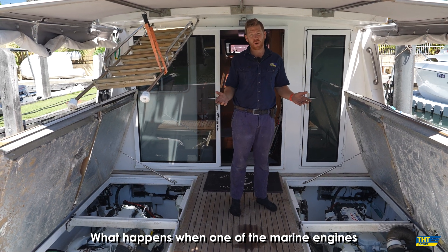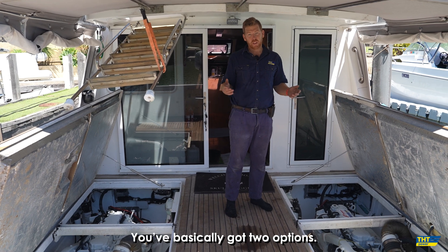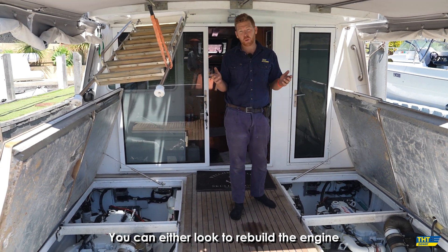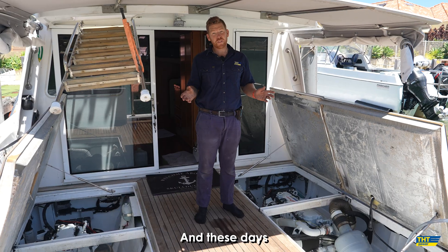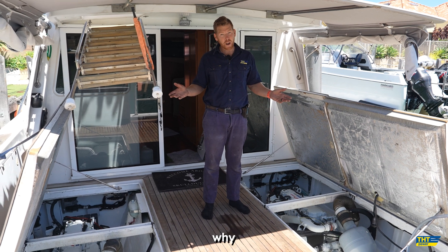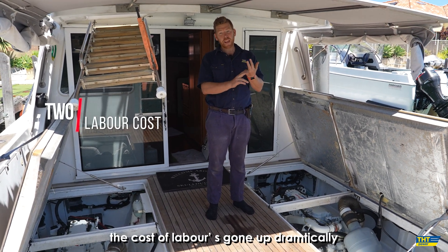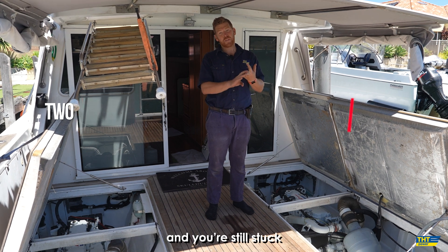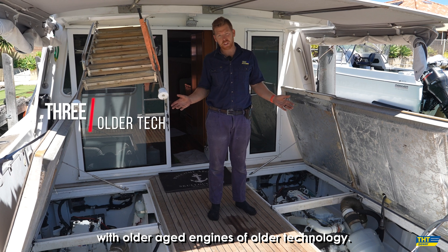What happens when one of the marine engines on your vessel prematurely dies, or dies of old age? You've basically got two options: you can either look to rebuild the engine, or you can repower. And these days, it's normally cheaper to repower than rebuild. Why? The cost of parts has gone up dramatically, the cost of labour has gone up dramatically, and you're still stuck with older aged engines of older technology.